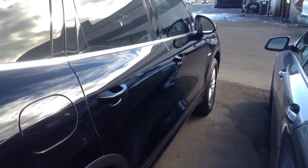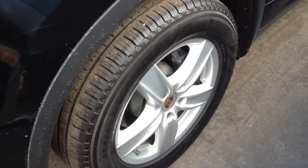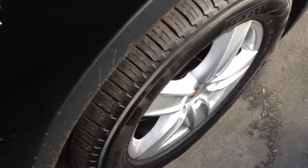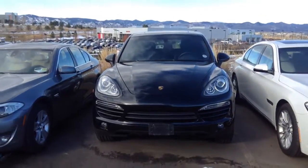Here's the passenger side. The wheels all look good. I don't see any road rash or anything like that. I'll get the keys and check the inside here in a little bit, but I'll also get the spec sheet and get that over to you today as well.